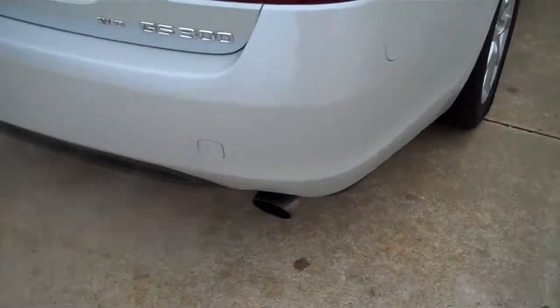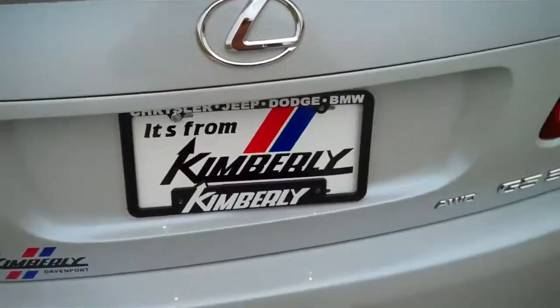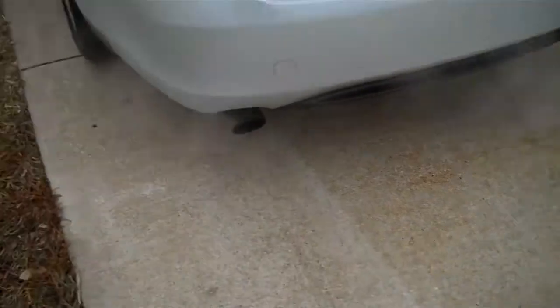Side airbags, side curtain airbags. This is a pearlized paint. Very comfortable rear seats, telescoping headrests, spoiler. LED trunk lights, dual exhaust.